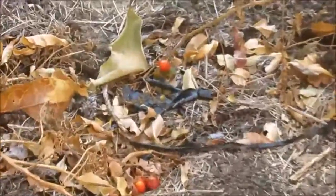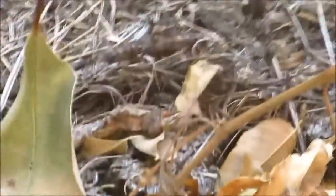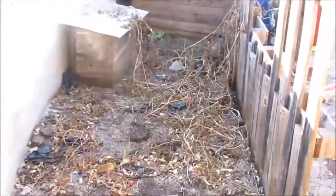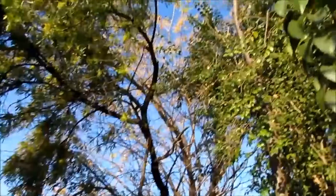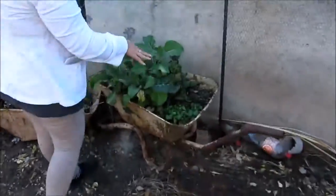Our tomato season has come to an end. All of these plants that the rabbits planted for us — all the cherry tomato plants — there are still quite a few tomatoes on them, but the plants themselves are completely dead. I'm not even going to bother harvesting the rest. There are a few birds living in these trees — they can just eat them.